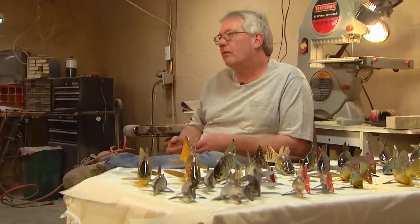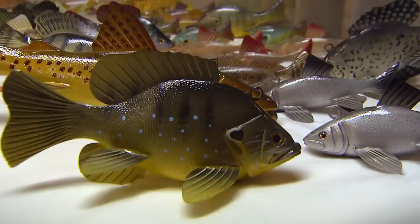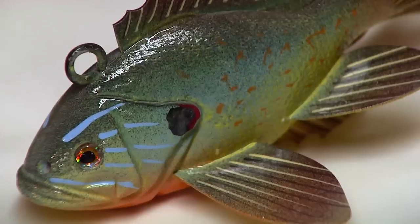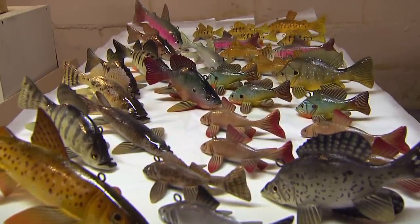They're gonna trade them, they're gonna sell them, they're gonna buy them, but they're always gonna enjoy them. We're putting a lot of decoys out there and they'll always be out there. Whether I'm here or gone, that's what's important.